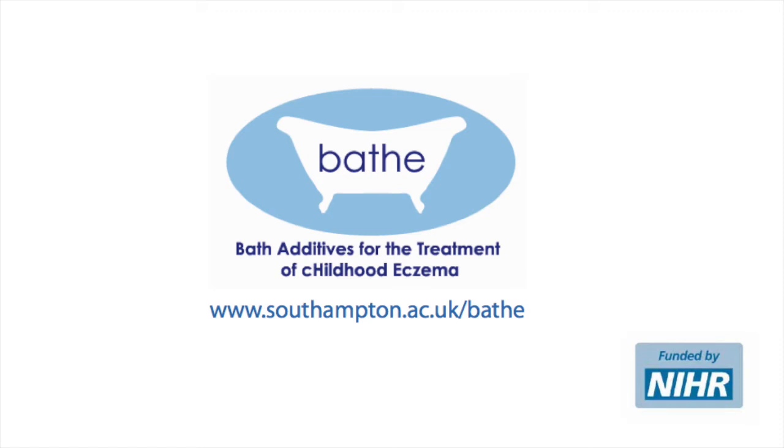Hello, my name is Professor Howell Williams, and I'm one of the dermatologists who took part in the BATH study.